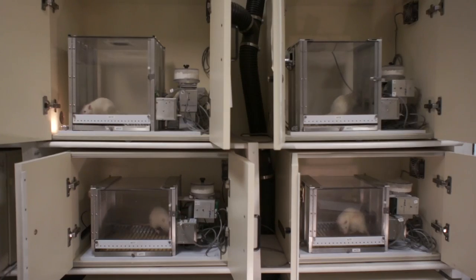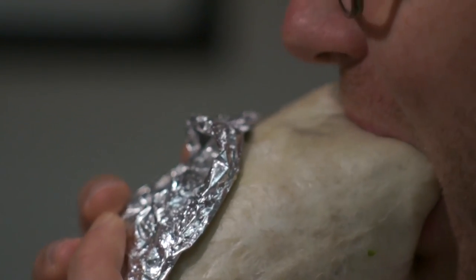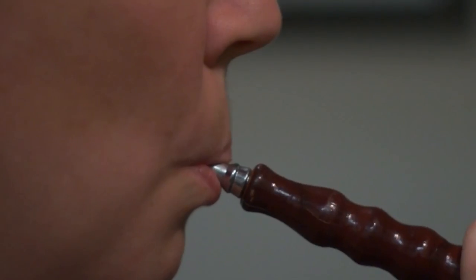Ever since B.F. Skinner invented the operant chamber, psychologists have been studying how consequences affect behavior, and through this trying to understand various different problematic behaviors like overeating, attention deficit hyperactivity disorder, or drug dependence.